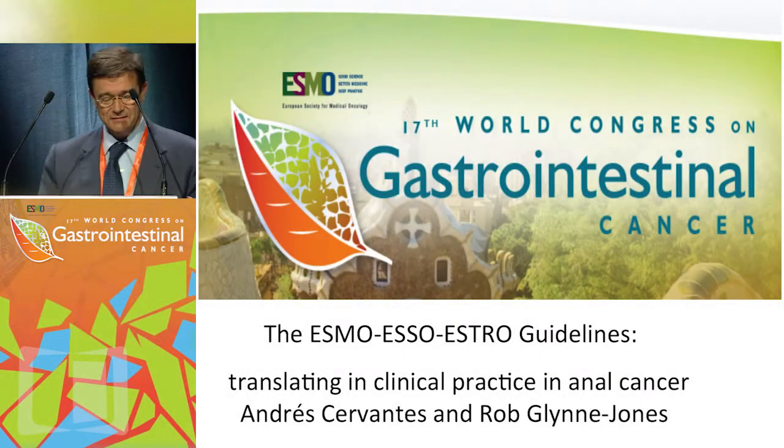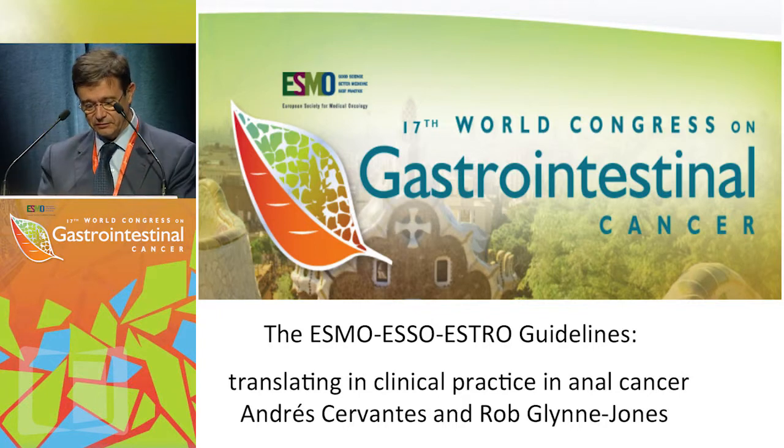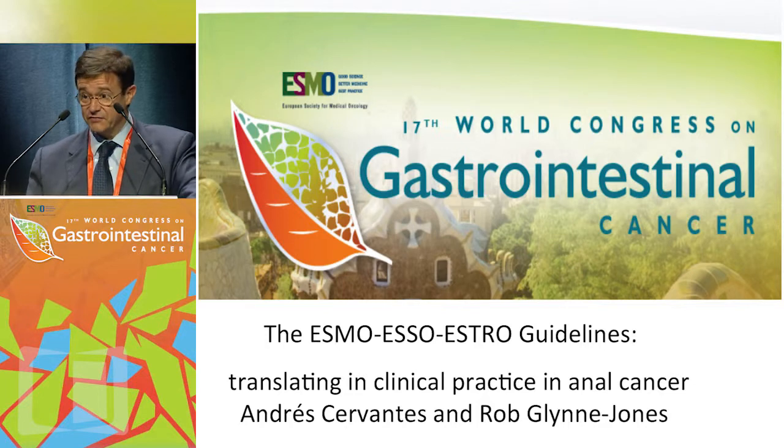The aim of this session is to promote and demonstrate in a practical setting how the ESMO-ESTRO guidelines on anal cancer can be applied.